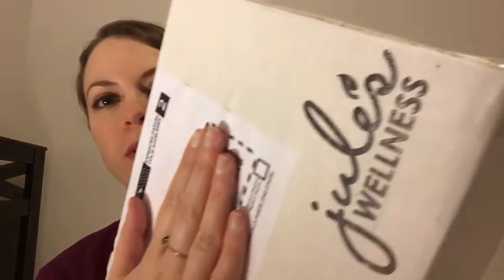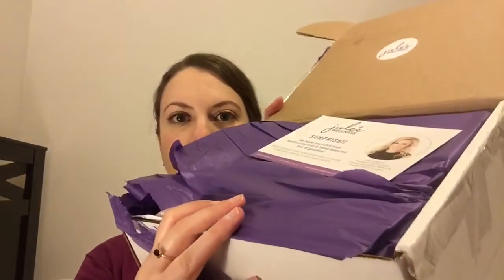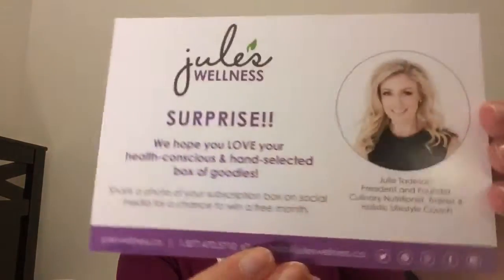Hi everyone, it's Margaret here. Today I have for you the December 2015 Jewels Wellness unboxing and review. Jewels Wellness is a Canadian business and they offer a variety of gift baskets including subscription boxes. These cost between about twenty-seven to thirty-two dollars a month depending on the subscription you purchase. I will put all that information for you below along with the promo code in case you'd like to check it out for yourself.